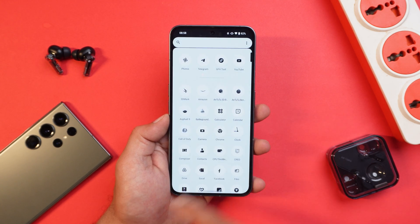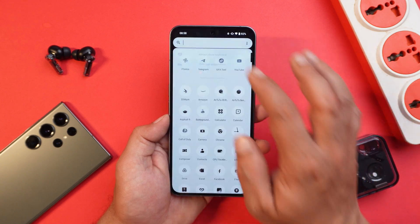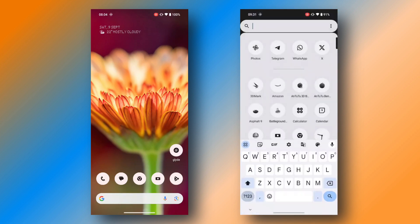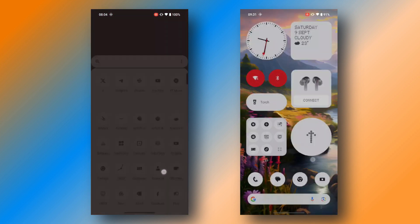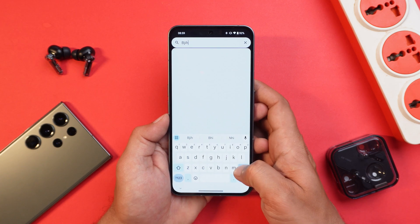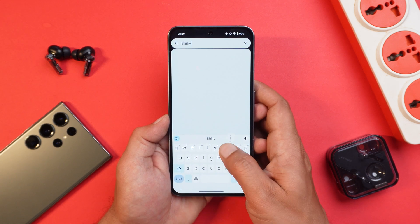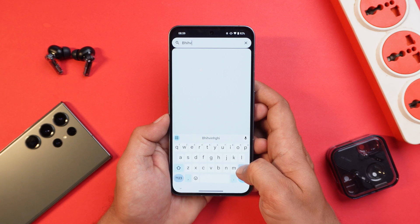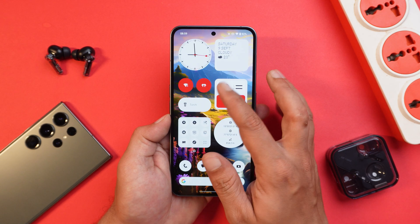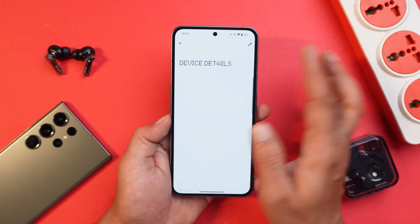They have also improved the animation speed of the keyboard popping out in the app drawer. On screen you can see both the before and after animations — on the latest build animations are smoother. Nothing also claims to have improved haptic feedback, though personally I did not feel a noticeable difference. Overall haptics is pretty good on the Nothing Phone 2.